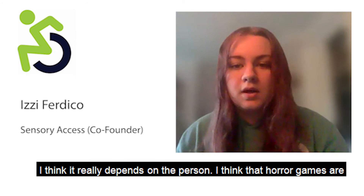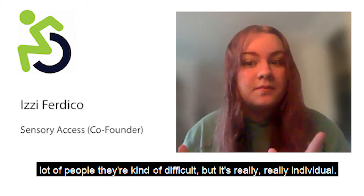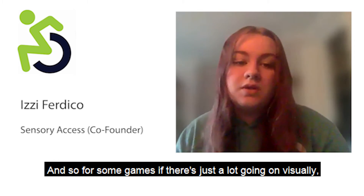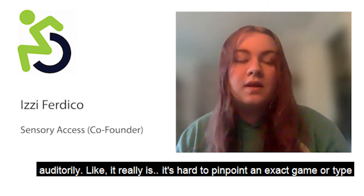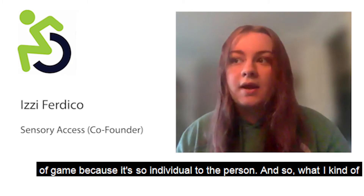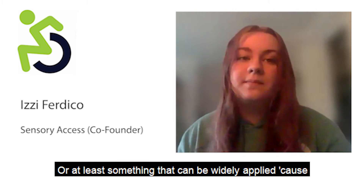I think horror games are probably the most widely difficult to play for a lot of people, but it's really individual. For some games, it might be intense visuals or something really bright; for others, it's a lot going on auditorily. It's hard to pinpoint an exact game or type because it's so individual, and so I aim to make something that can be widely applied.